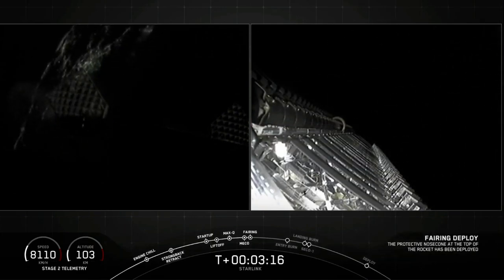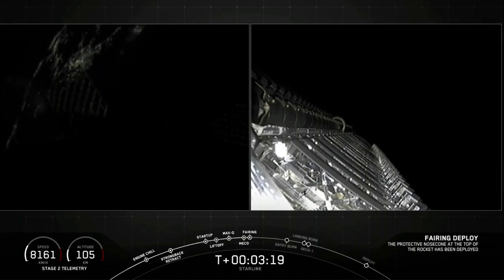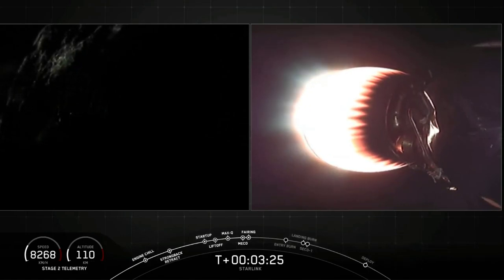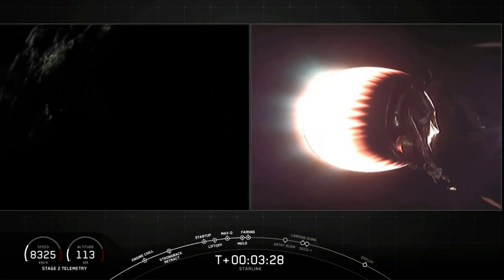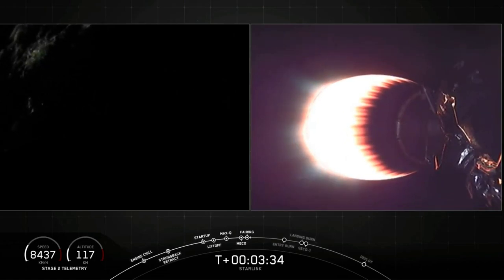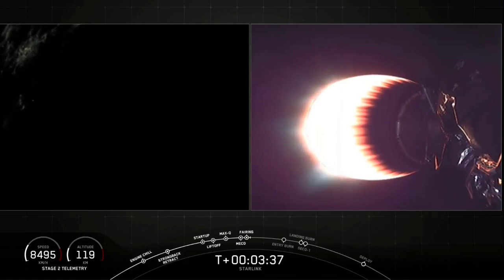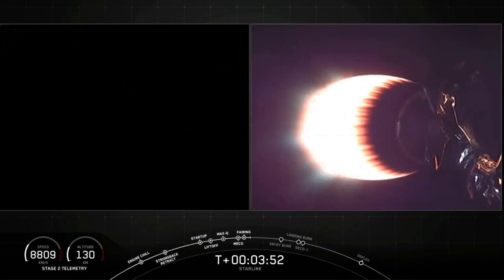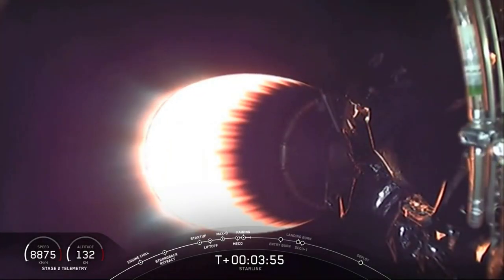Beautiful shot there of those Starlink satellites finally getting to see space directly. Now that we're outside of the atmosphere, we don't need those fairing halves anymore, so we'll jettison them back to Earth to recover them. As a reminder, we do have our recovery ships Miss Chief and Ghost Searcher waiting in the Atlantic to scoop up both of those fairing halves. On the left hand side of your screen, we saw the very last remnants of night lights visible off the Florida coast — a pretty awesome sight as Falcon 9 lifted off.